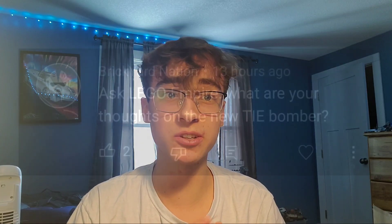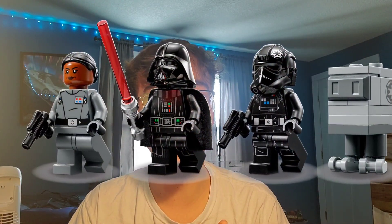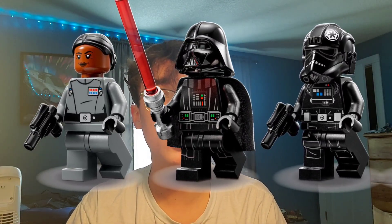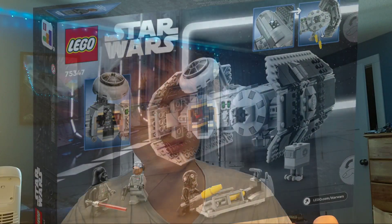Brickyard Nation asks: what are your thoughts on the new TIE Bomber? I really love the new TIE Bomber. The minifigures and the build — everything about it is honestly perfect in my opinion, except for one small detail, which is Ray Sloan, the new Imperial named officer we got in that set. She could have used some extra detailing. I don't even think she really got leg printing. She could have had dual-molded legs, or they could have just added a few lines on the Imperial officer legs.